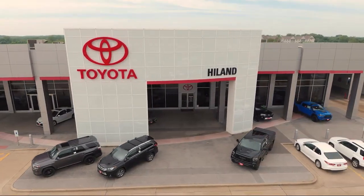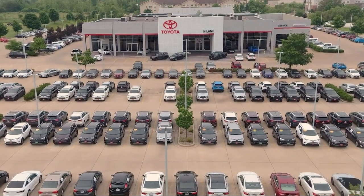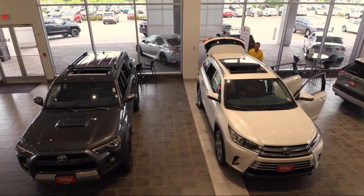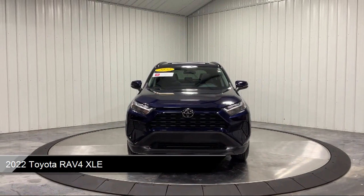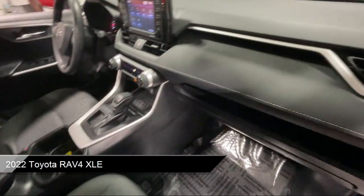Welcome to Highland Toyota and take a look at one of our great vehicles for sale. It comes equipped with smart device integration, keyless entry, cruise control, steering assist, and towing equipment including trailer sway control.